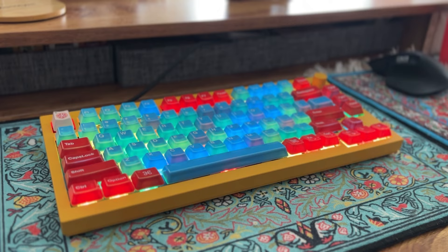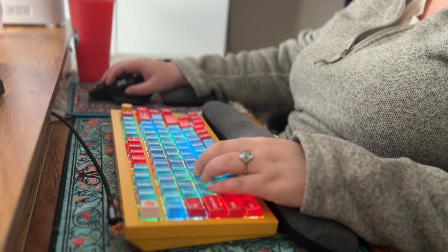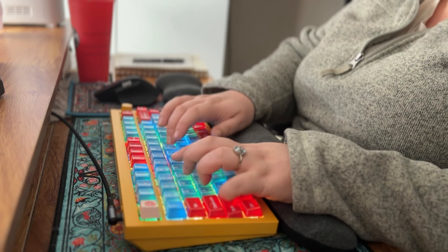Including this keyboard from Keychron that I love. I'll include my keycaps and my switches — everything down below. And here's some audio.